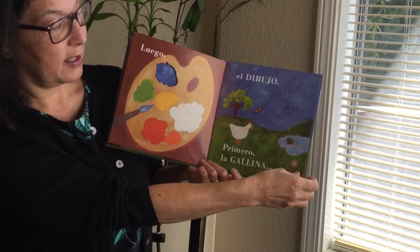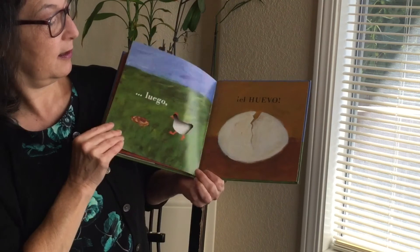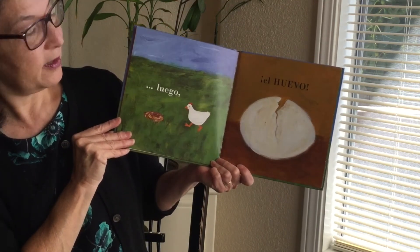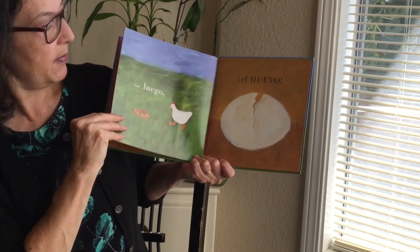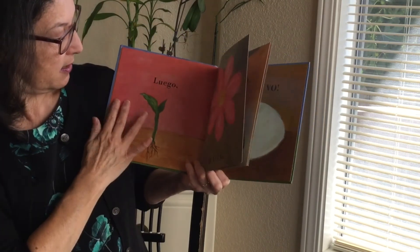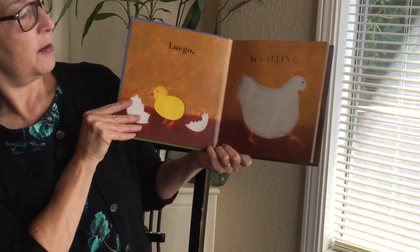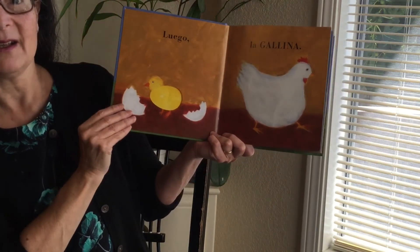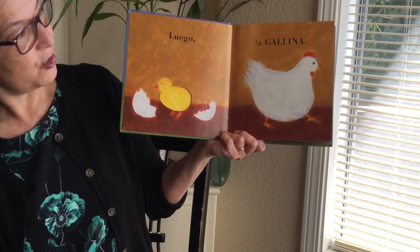Primero la gallina. First the chicken. And then the egg. Luego el huevo. Otra vez. What's happening with the egg? ¿Qué pasa con el huevo? Primero el huevo. Luego la gallina. First the egg. And then the chicken.